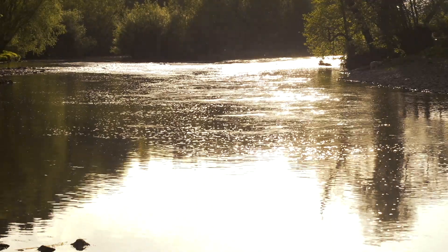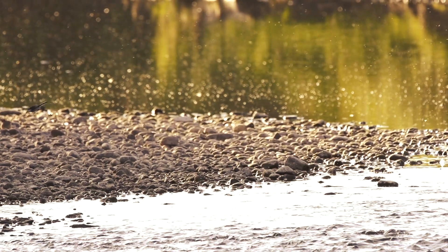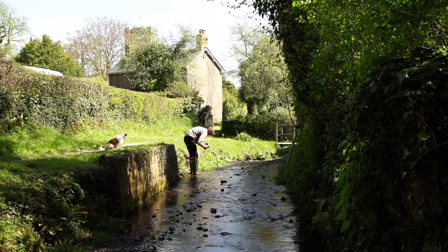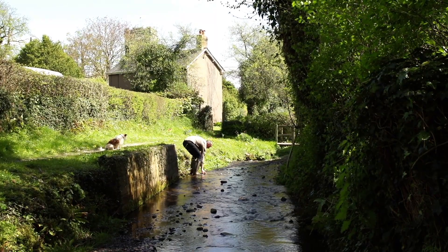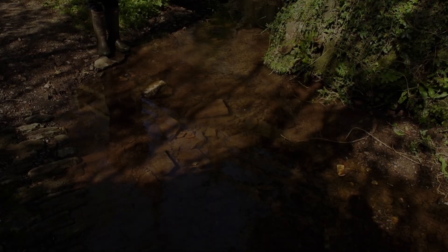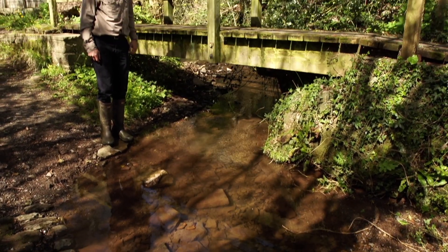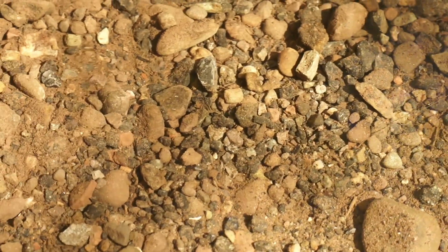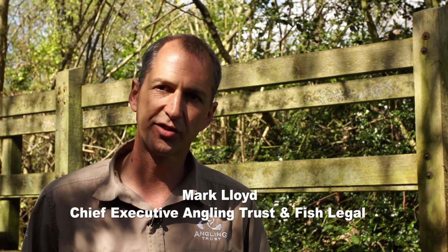Everyone loves rivers, but how healthy are they? Whilst we have made considerable progress with sewage and industrial pollution, some badly managed farms are killing much-loved wildlife in the water environment. So this looks like a lovely clear stream with clean water that you'd think you'd be able to drink, but actually this is a very polluted stream because of all the silt and soil which is being washed off farmers' fields whenever it rains heavily.